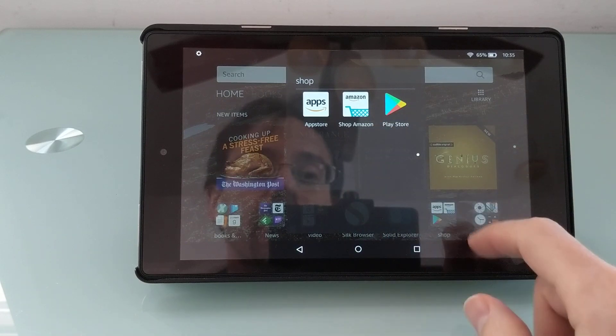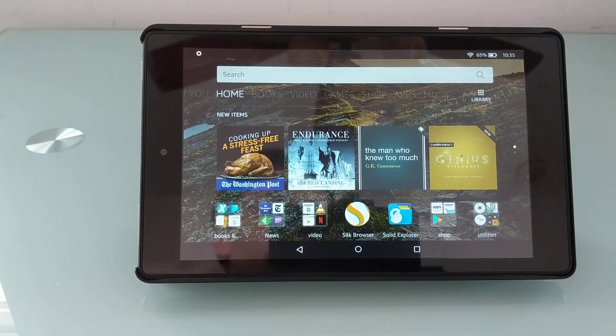You can see I've got Google Play running on here as well, along with Google Apps and Services. I installed all of those before the update to version 5.6, but just using this workaround, you should be able to follow those instructions again and install the Google Play Store if that's something you want to do.